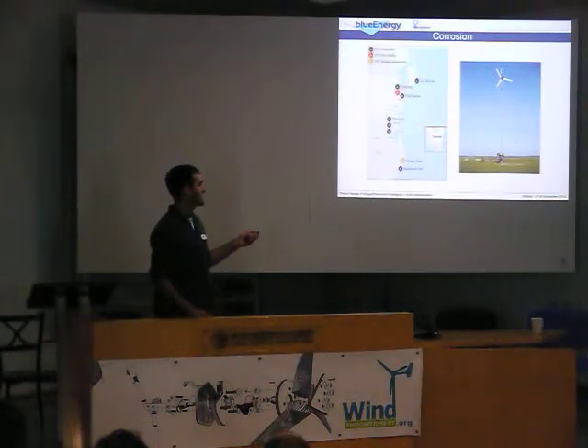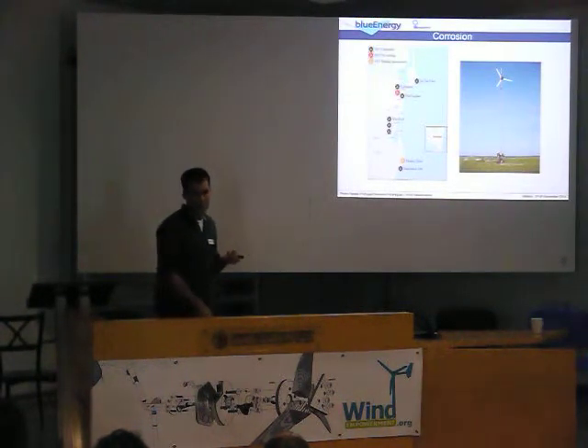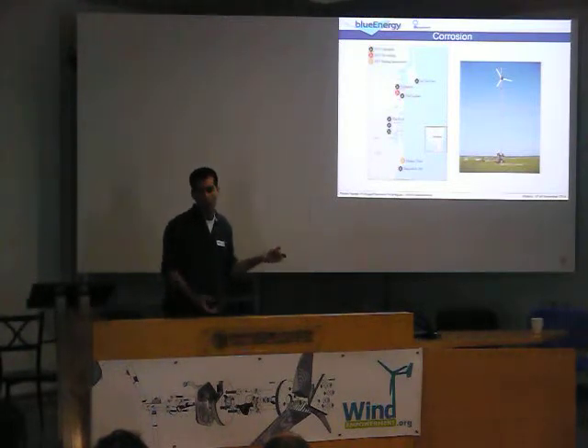This is Nicaragua, this is the Caribbean coast. There's no road to get there — it's only by boat or by plane. And this is Managua here, where the nearest galvanization facility is. So there is a solution for corrosion, but we couldn't use it.